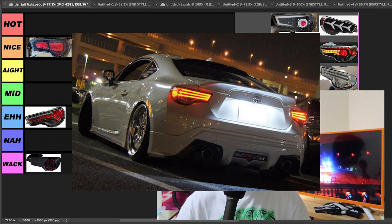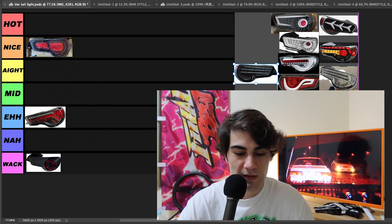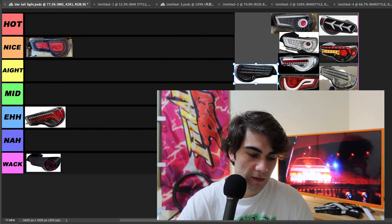Next up, we got the Lexon tri-bars. There are a lot of people that are fans of these. This set in particular though is the smoke version. Not a huge fan of smoke taillights — I think you can pull it off, they look pretty good on the new Uris car, but I'm going to go ahead and throw them in mid.